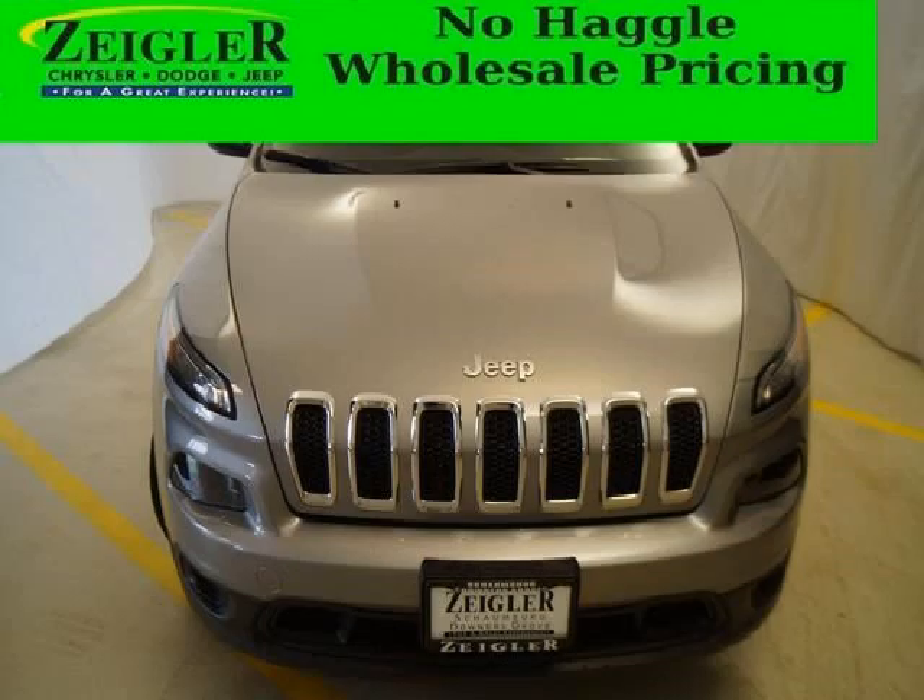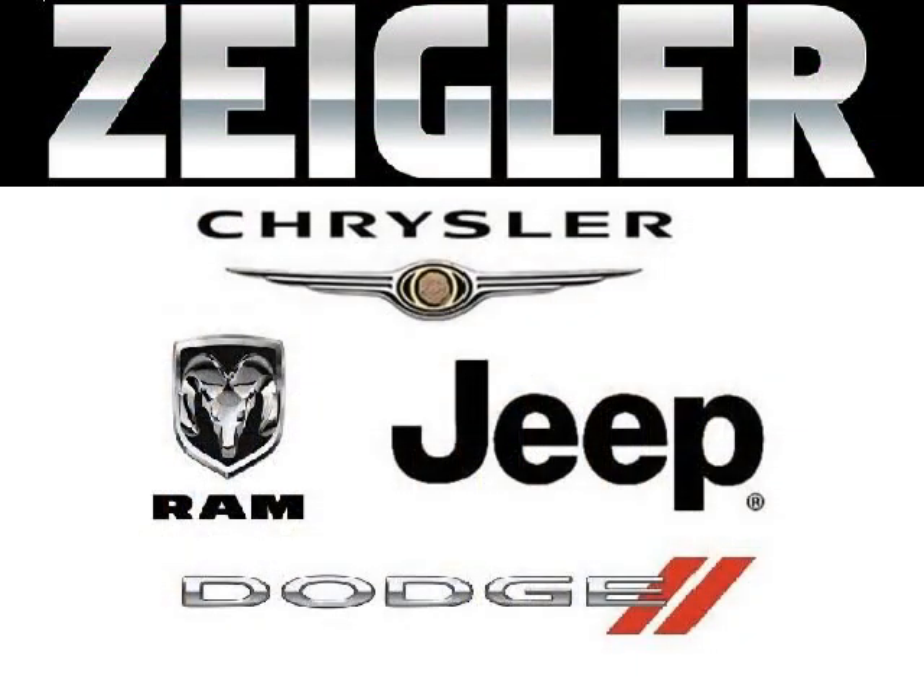Come in today and take a look for yourself. Zegler Dodge Chrysler Jeep Ram Downers Grove is the dealership for you. Conveniently located in Downers Grove off of 2311 Ogden Avenue.